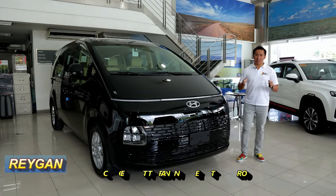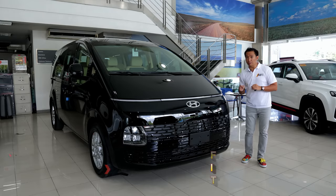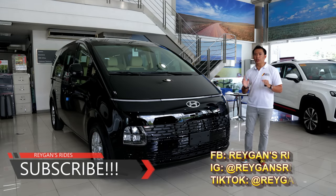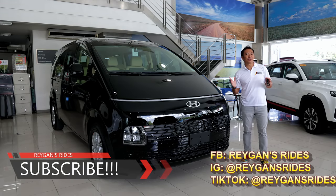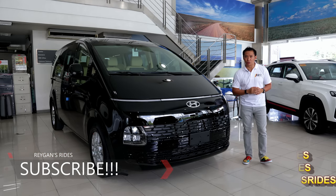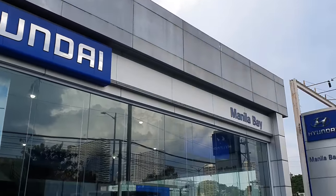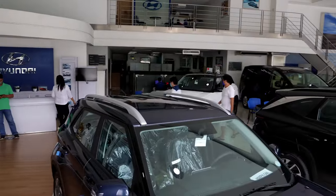Hello guys, I'm Reagan. Welcome back to my channel. If you're new here, I invite you to click that subscribe button for your regular dose of Philippine automotive content. If you're my subscriber already, sit back, relax, click that like button and enjoy the show. Special thanks to Hyundai Manila Bay for providing the Hyundai Staria GLS Plus to do this car feature.